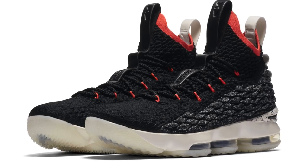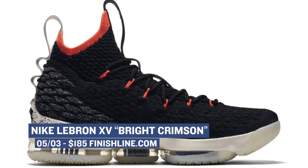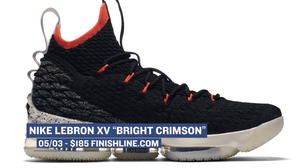The NBA playoffs are in full swing, and one of the cooler non-LeBron Watch 15s are dropping. This pair adds bright crimson to the mix, and it looks great mixed with that battle knit. I think this is one of my favorite looks from the line that isn't a special edition. Look for those that cost you $185.